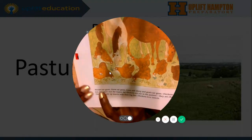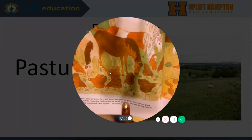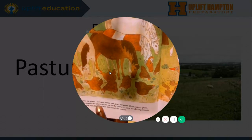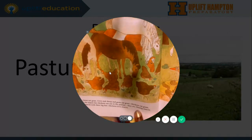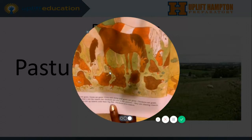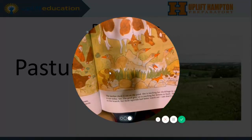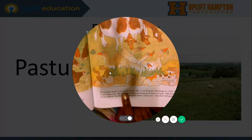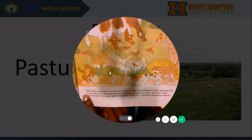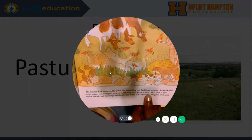It says horses eat grass, geese eat grass, cows and sheep, and goats eat grass. Chickens eat grass, too. But that's not the reason the chickens are out in the pasture. They are chasing insects. The horses stir up insects with their big feet. Chickens love insects. The mother duck is out on the pond. She is teaching her ducklings to swim.